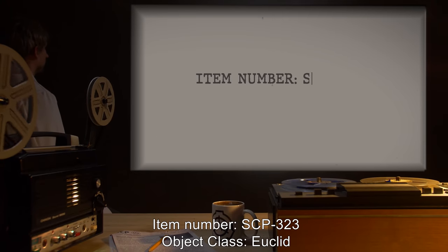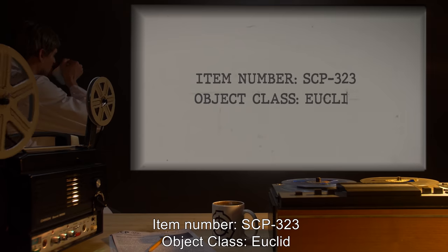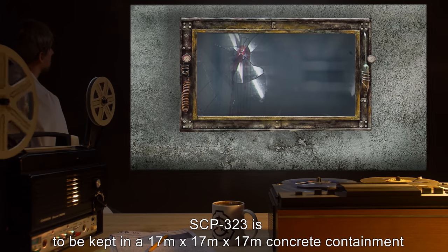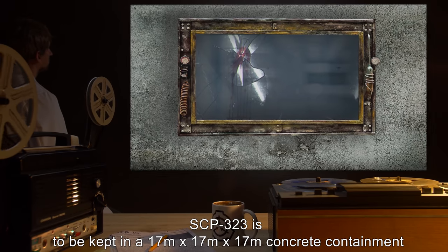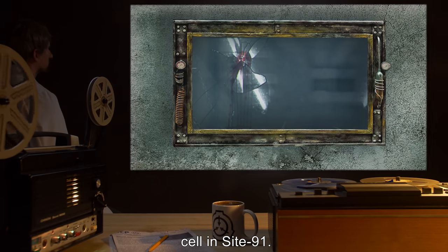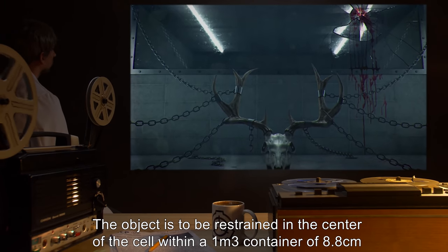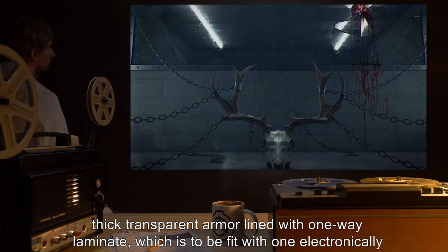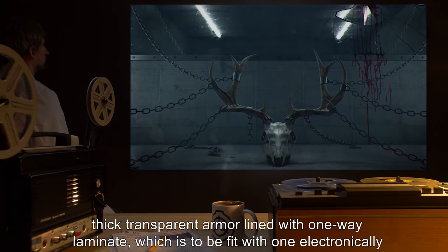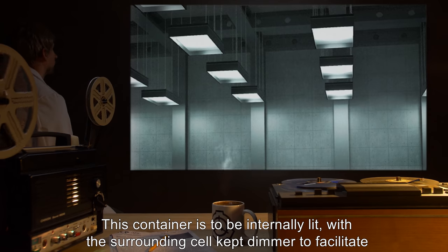Item number: SCP-323. Object class: Euclid. Special containment procedures: SCP-323 is to be kept in a 17 meter by 17 meter by 17 meter concrete containment cell in Site 91. The object is to be restrained in the center of the cell within a one meter cubed container of 8.8 centimeter thick transparent armor lined with one-way laminate, which is to be fit with one electronically locked access port.